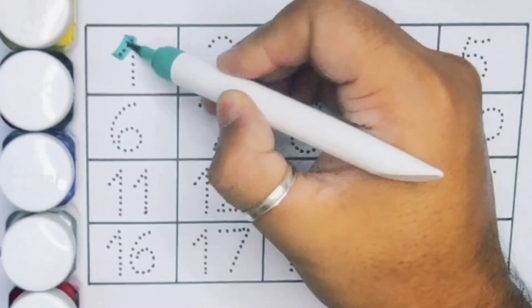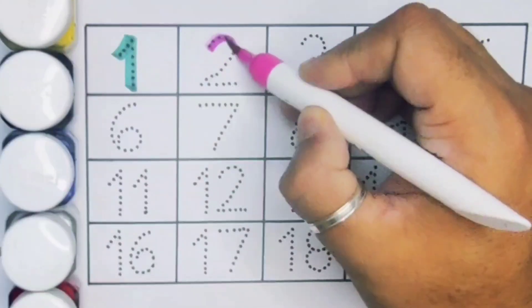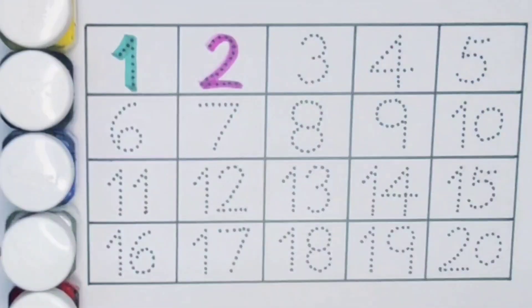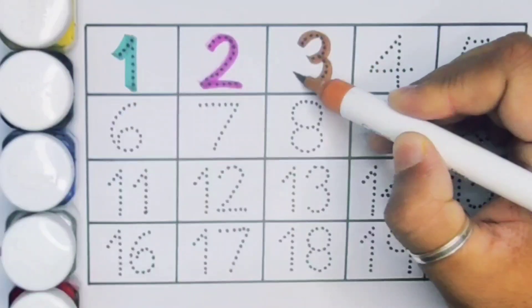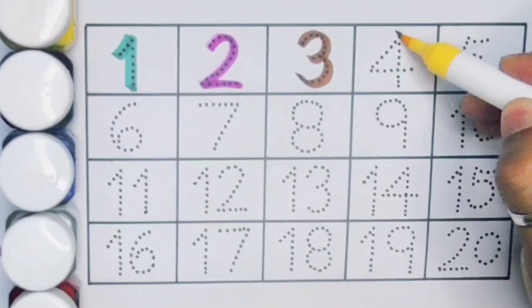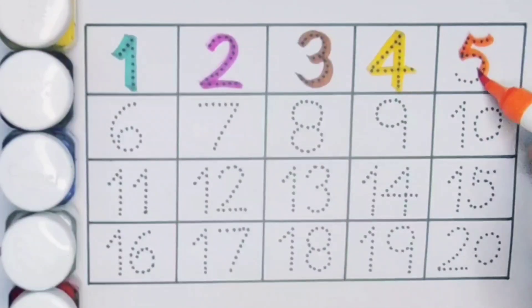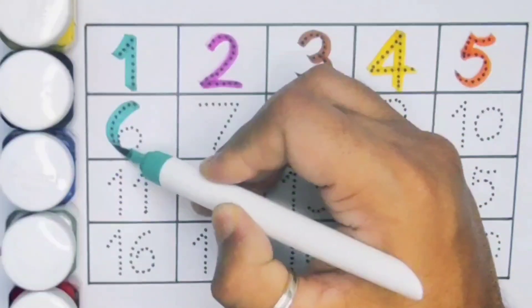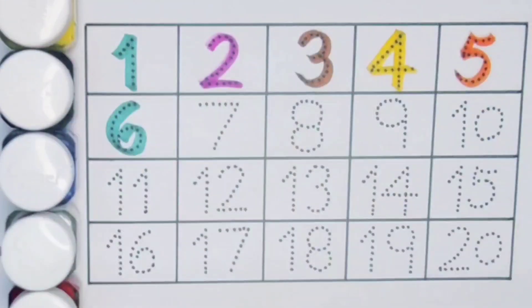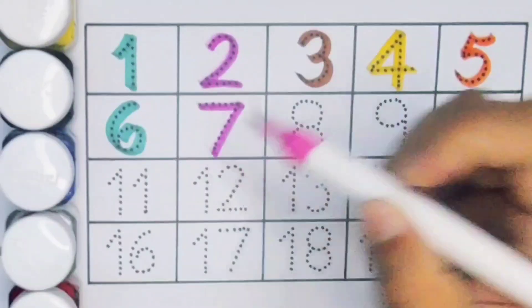Number one. Next kids, number two. Next kids, number three. Next kids, number four. Next kids, number five. Next, number six. Next kids, number seven. Next kids, number eight.